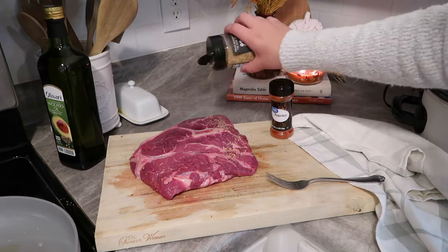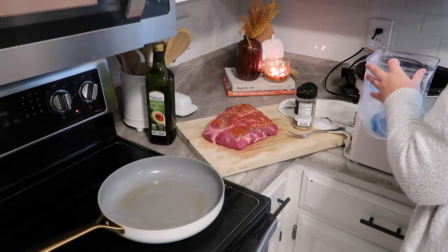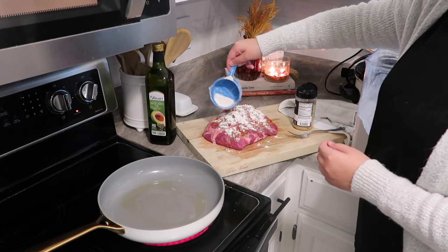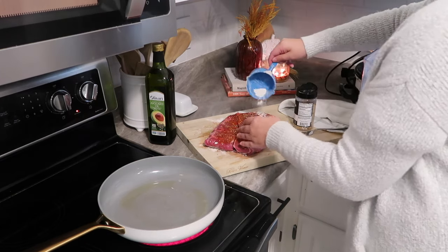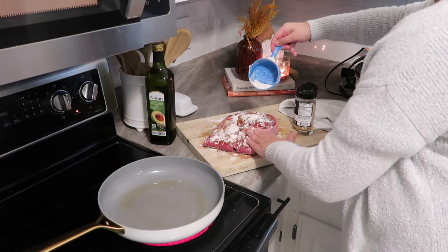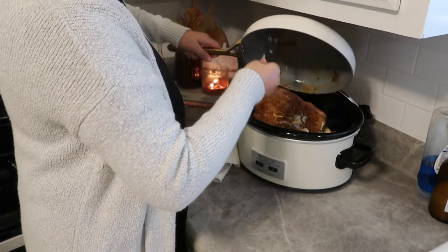Now I'm just seasoning up my roast. I did Kinder's The Blend, which is basically salt, pepper, onion powder, and garlic powder on both sides, and then a little bit of paprika. Next I'm going to take some flour and coat it over both sides of the roast really well — this gives it a nice crust and really good flavor. I'm going to mash that in and then lay it in the skillet and let it get nice and brown on both sides.